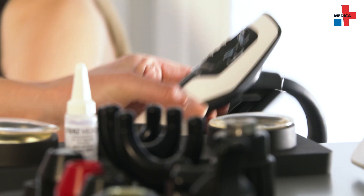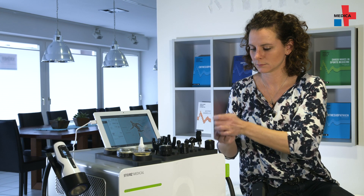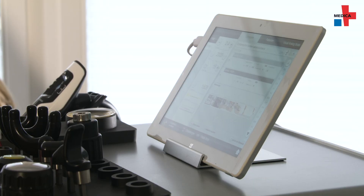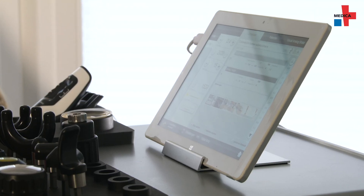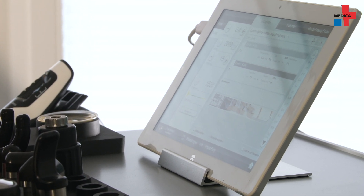Shockwave therapy devices consist of three components. The handpiece is directly applied to treat the patient. The control unit houses the technology used to generate the shockwaves. Clinical pictures and indications can be displayed on the screen via preset protocols.